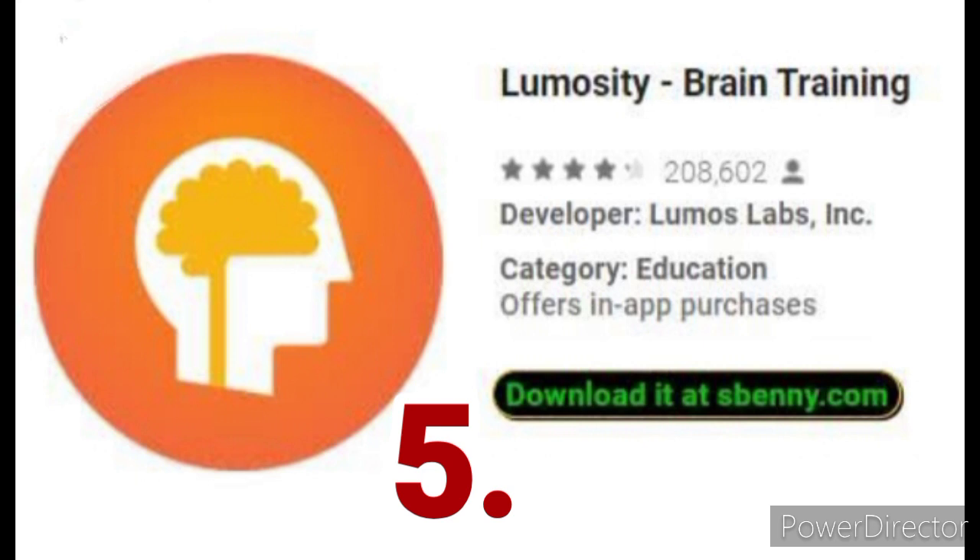Lumosity. If you want to build muscle, you go to the gym and hit the weights. But what do you do if you want to work out your brain? The Lumosity app provides one solution by offering several series of brain training games.